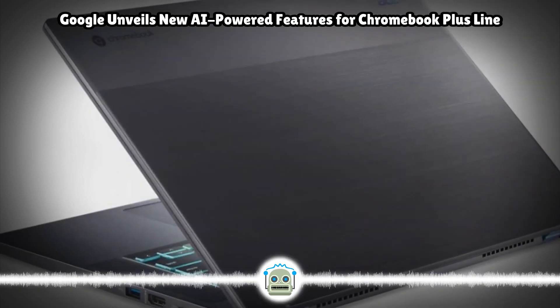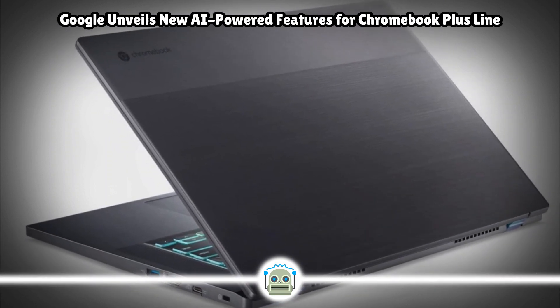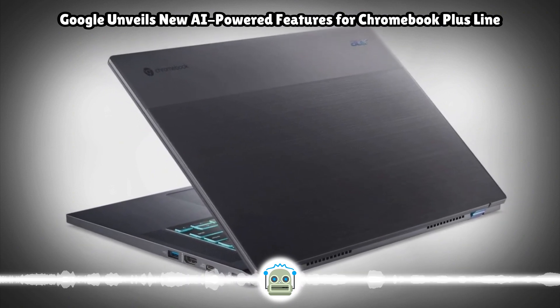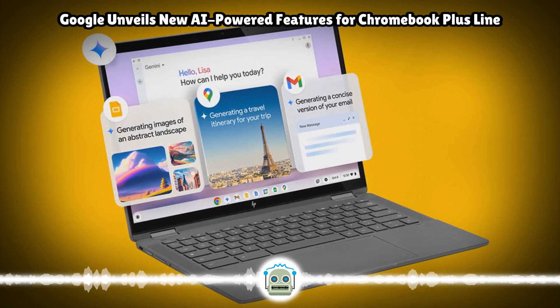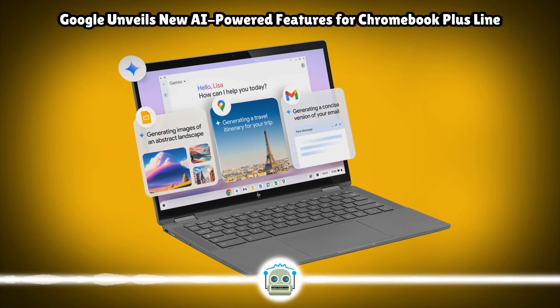New budget Chromebook customers and existing Chromebook users will also receive new features. First, Google is making it easy for you to set up a new Chromebook device. Now, you can scan a QR code from your Android phone while setting up, and your phone will share essential details like Wi-Fi credentials and Google account information.